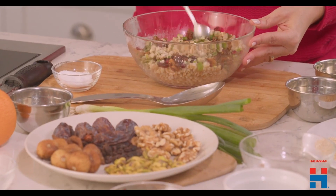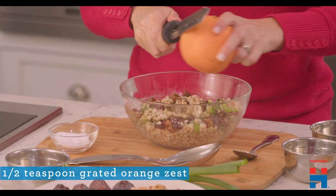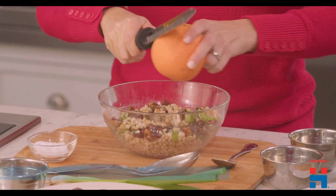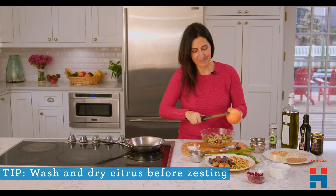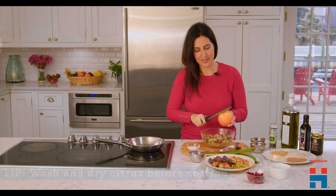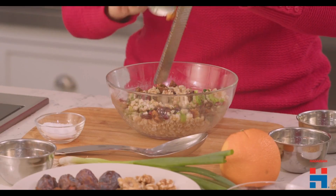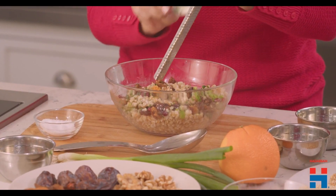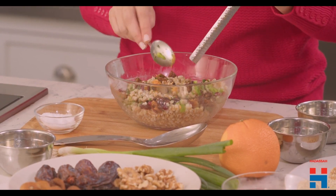What I'm going to do here is zest an orange to add that little citrus fresh flavor. This smells amazing. Let's get that up into the bowl — a little goes a long way here. And again, this is a great example of using a tool to make things easier.